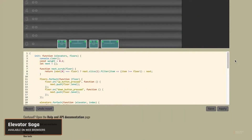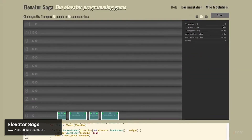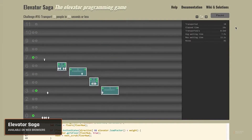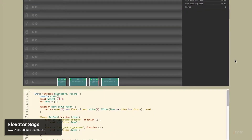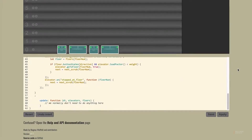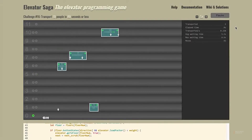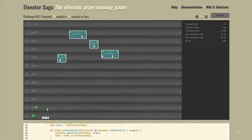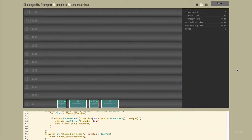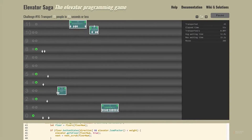Last but not least, we have Elevator Saga. Have you ever thought about what programming goes into an elevator's operation? This is where Elevator Saga comes in. It challenges you to apply JavaScript to efficiently move people across floors in a building. This browser-based game might sound simple, but it introduces complex problem-solving scenarios that test and improve your coding skills. What we appreciate about Elevator Saga is its open-ended gameplay — there's no one way to solve the puzzles. It fosters creativity and optimization in code writing, and it's a fantastic tool for intermediate coders to refine their JavaScript skills while tackling an everyday scenario in a fun new light.